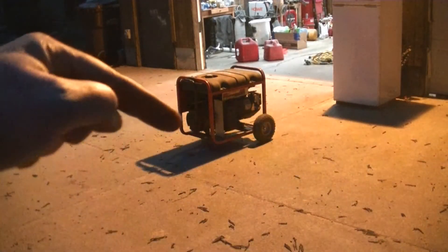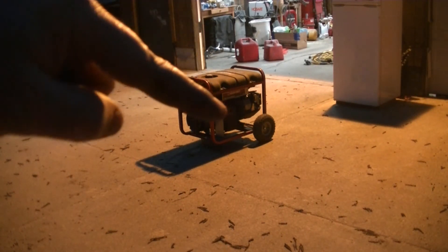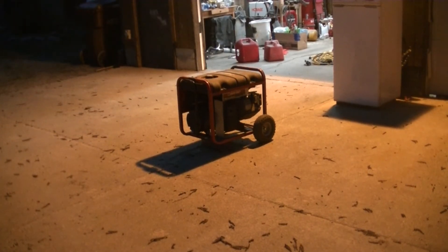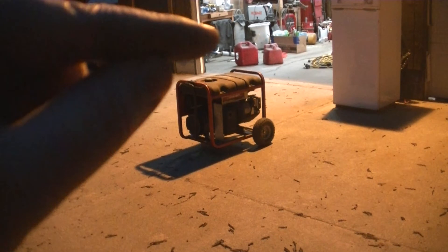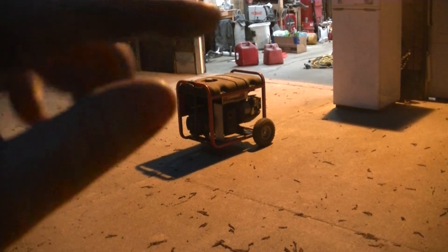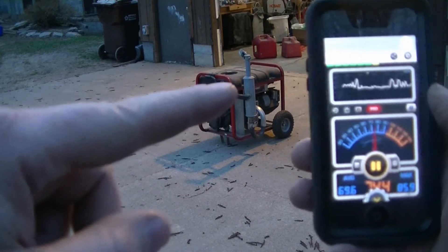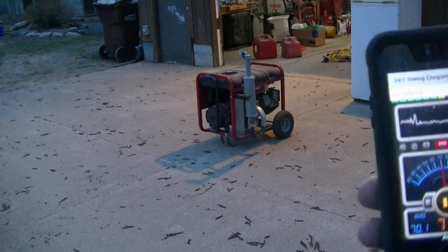We'll get measurements in three spots: right out front here at 10 foot, out front this way at 10 foot, and over there at 10 foot. We're going to put the muffler on and compare the readings and see how much it helps. And then just for grins, I have a new 7,500 watt Honeywell — I'm going to pull that out and compare it with just the stock muffler against both of the readings on this. Now we're going to try to get a decibel reading with the extra muffler on, so I'm going to go ahead and start the generator and measure three spots at 10 foot.